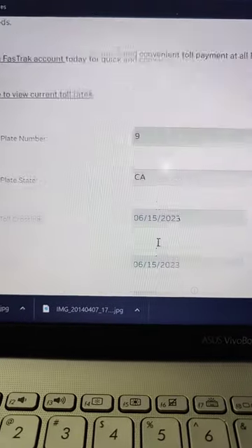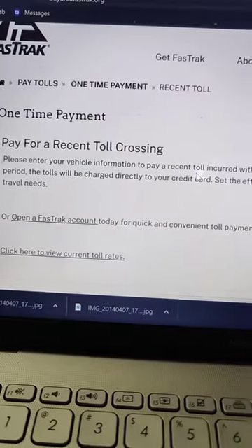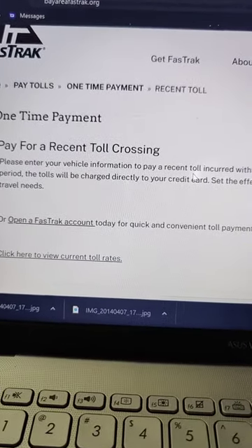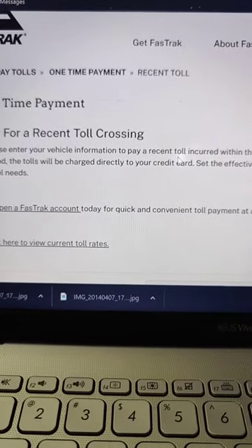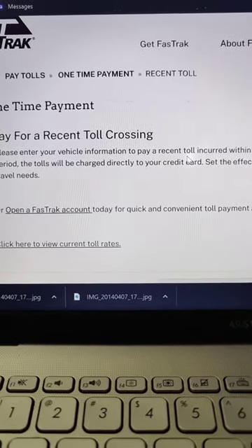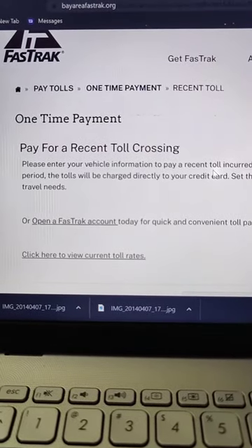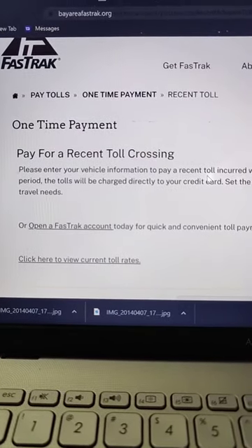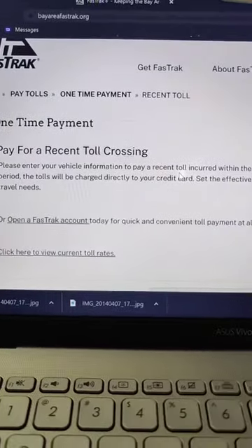That is how you pay your one-time rental car FasTrak bridge crossing toll. Because if you let this lapse and forget, the rental company has to pay for it and they add on an extra $40 fee — and the toll itself is only about seven bucks, so make sure you remember to pay it.